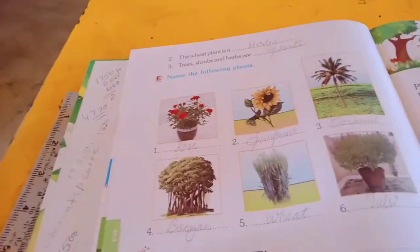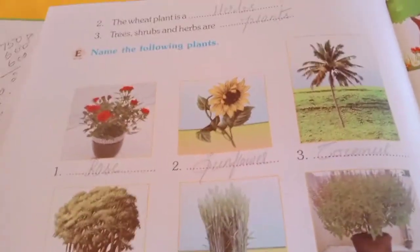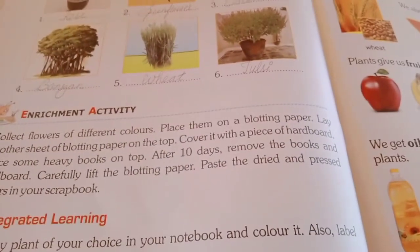Today's homework: you have to write this answer on your term book neatly — page number 47 and page number 48. You have to write the answer like this, wherever you have to tick the answer, you have to write the answer here. Thank you.